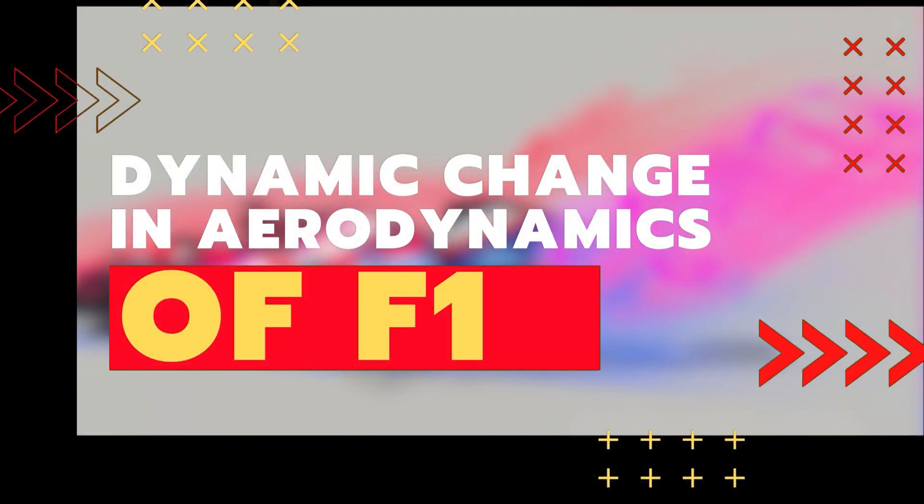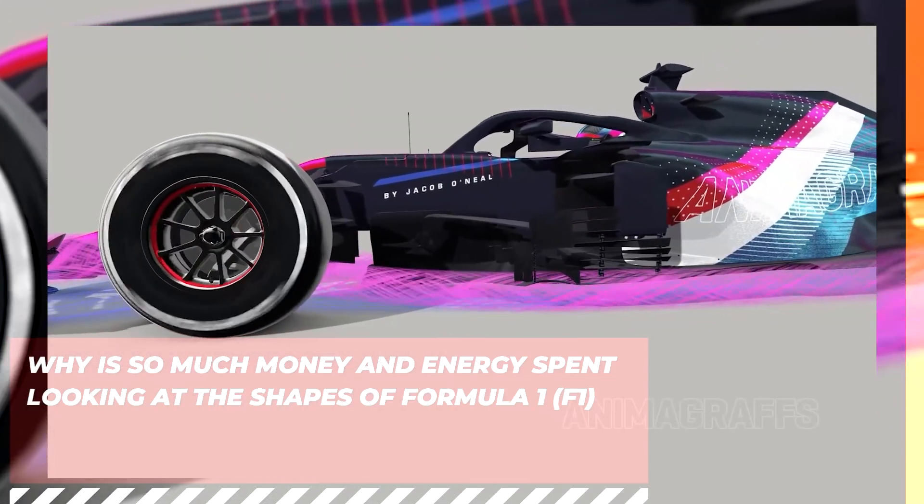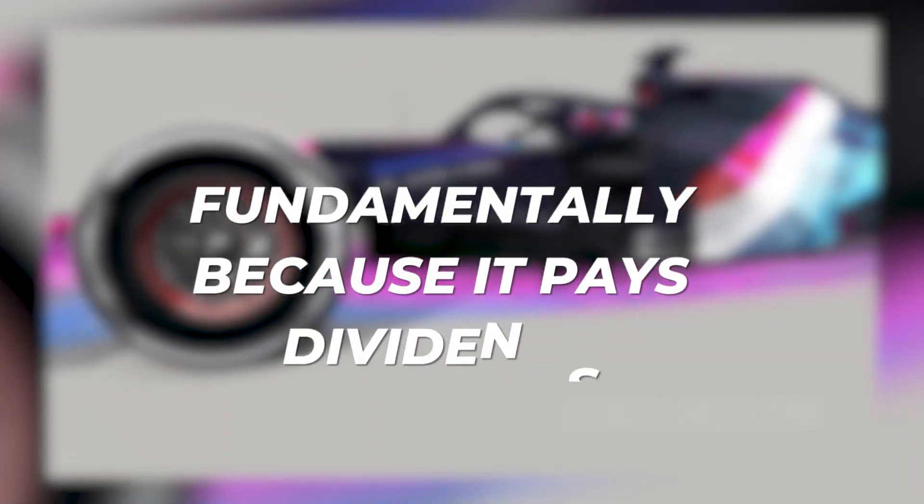Dynamic change in aerodynamics of F1. Why is so much money and energy spent looking at the shapes of Formula 1 cars? Fundamentally, because it pays dividends.